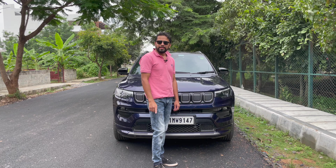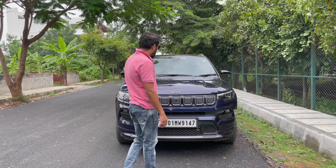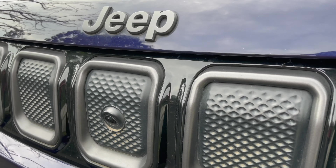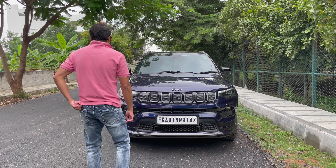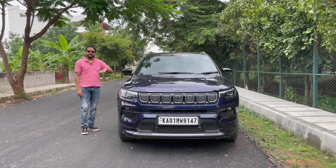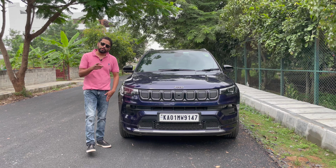The variant we have is Model S, which is the top variant in the Jeep Compass lineup. The typical seven-slot grille finished in matte gray and the Jeep badging also finished in gray are in line with the overall black theme of the car. The ORVMs and the roof were also in matte gray color, but I actually got those changed to black — we'll talk about that later.